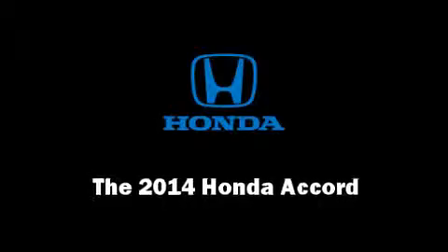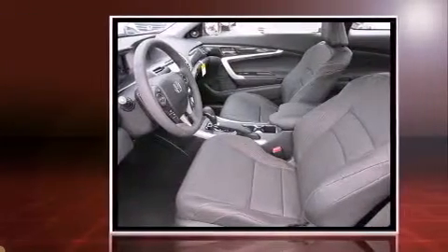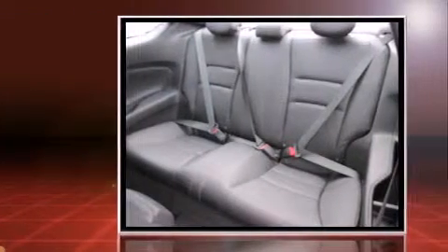The 2014 Honda Accord. This two-door, five-passenger coupe offers the latest in technological innovation and style. Honda made sure to keep road handling and sportiness at the top of its priority list.